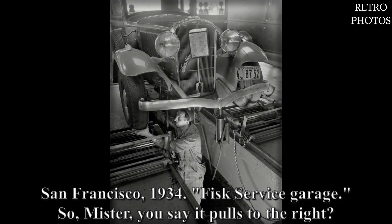San Francisco, 1934. This service garage — so, mister, you say it pulls to the right?